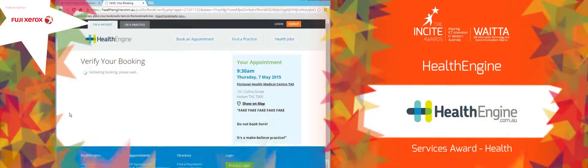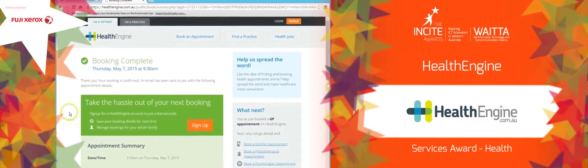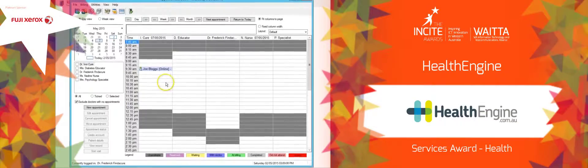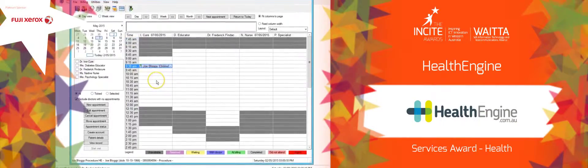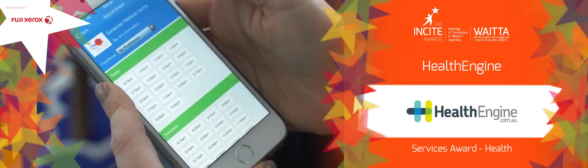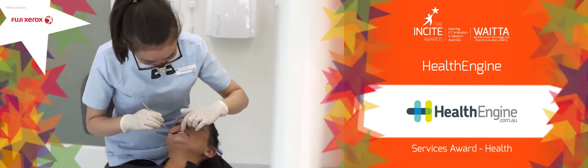HealthEngine is the most comprehensive online health directory in Australia. It integrates with practice websites to display available appointment times. When a patient selects an appointment, the system automatically flags details to the practice.